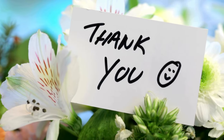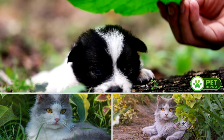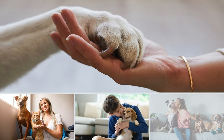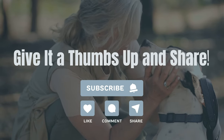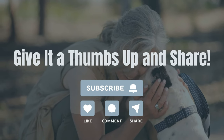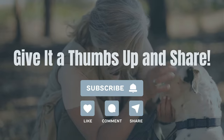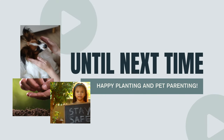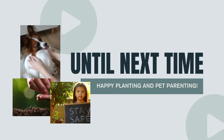Thank you for watching, Planty Home friends. We hope this guide helps you create a safe and harmonious environment for both your beloved plants and pets. Remember, being informed is the first step in ensuring their well-being. If you found this video helpful, please give it a thumbs up and share it with other pet and plant lovers. Don't forget to subscribe to our channel for more tips on connecting with nature and uplifting yourself. Until next time, happy planting and pet parenting — we'll see you next time.